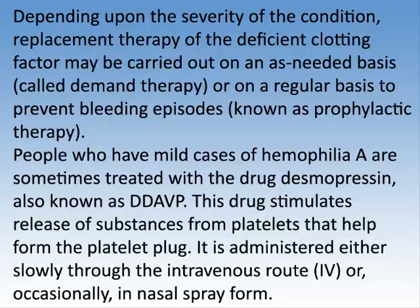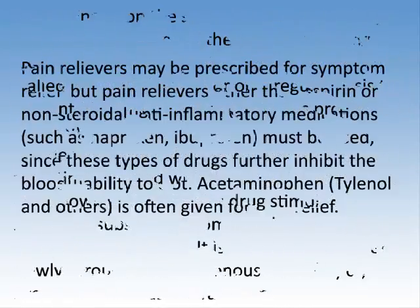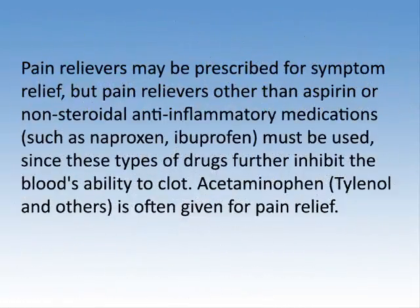People who have mild cases of hemophilia A are sometimes treated with the drug desmopressin, also known as DDAVP. This drug stimulates release of substances from platelets that help form the platelet plug. It is administered either slowly through the intravenous route, or occasionally in nasal spray form.